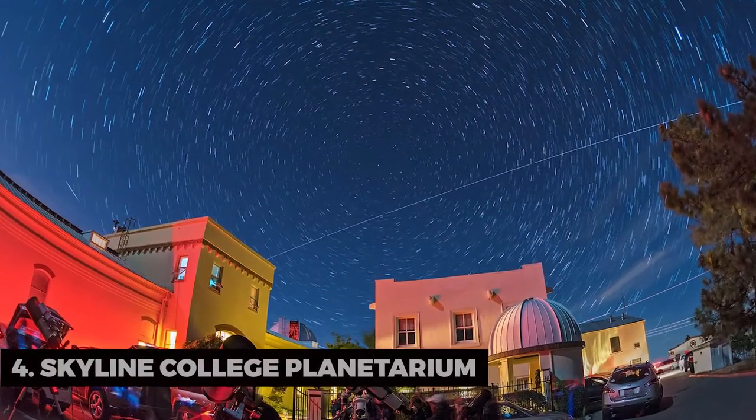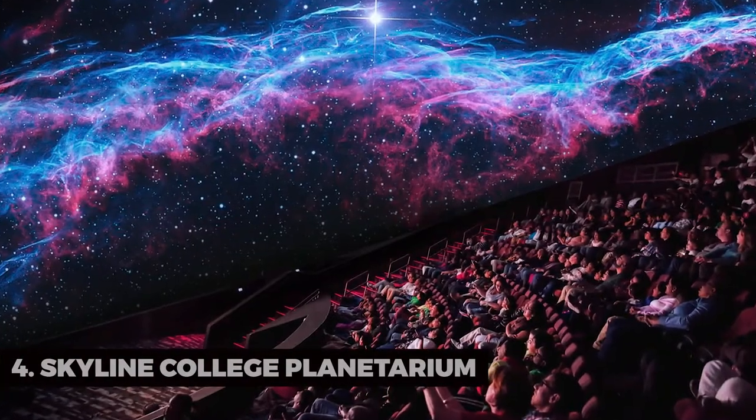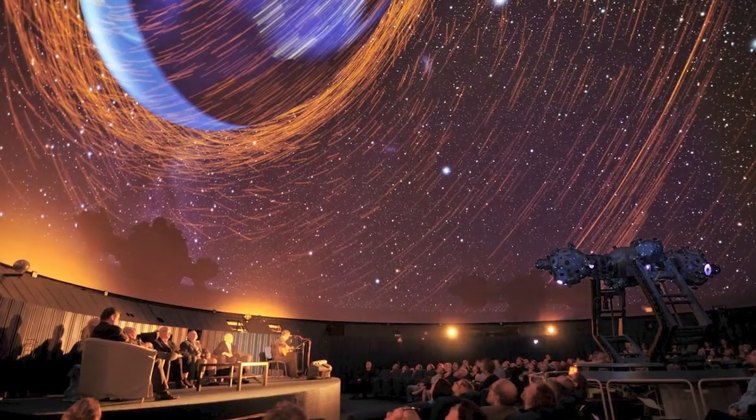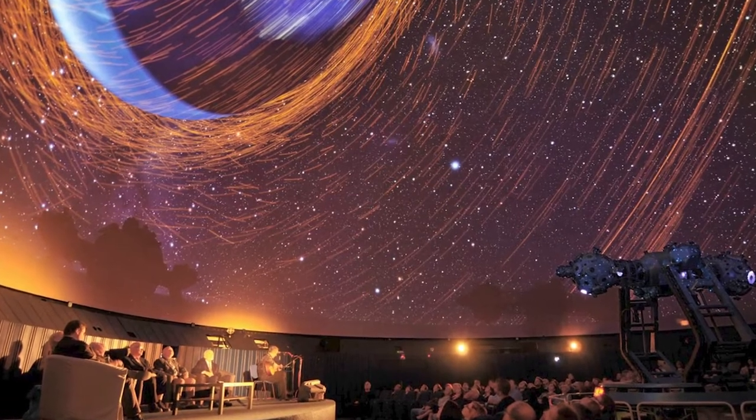Skyline College Planetarium. Delve into the cosmos at the Skyline College Planetarium. It's a stellar experience for astronomy enthusiasts, with captivating shows and educational programs.